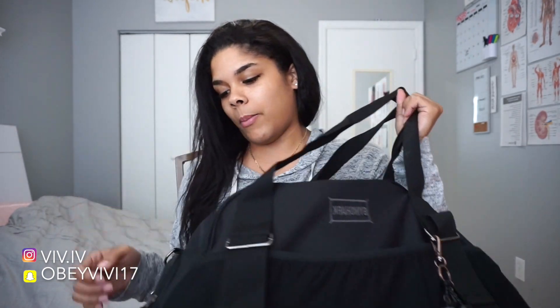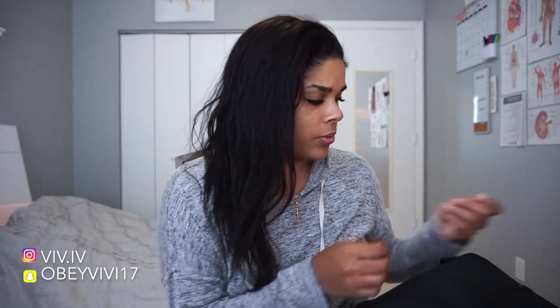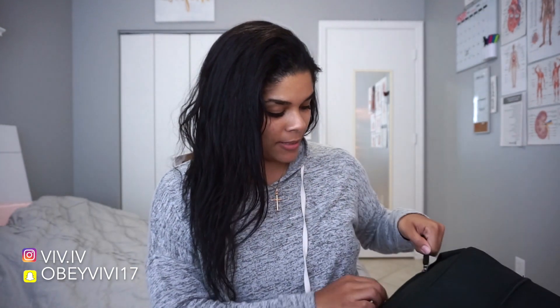The bag comes with a bunch of pockets — here I usually put my keys and my phone when I'm at the gym. There's a zipper for shoes and I do use it. I usually go to the gym with my Converse, especially on leg days and back days because I deadlift and Converse are flat. Then I change into running shoes for cardio whenever I need to.